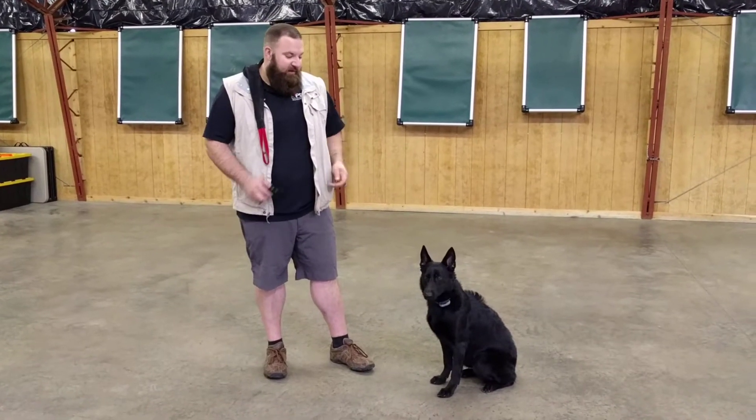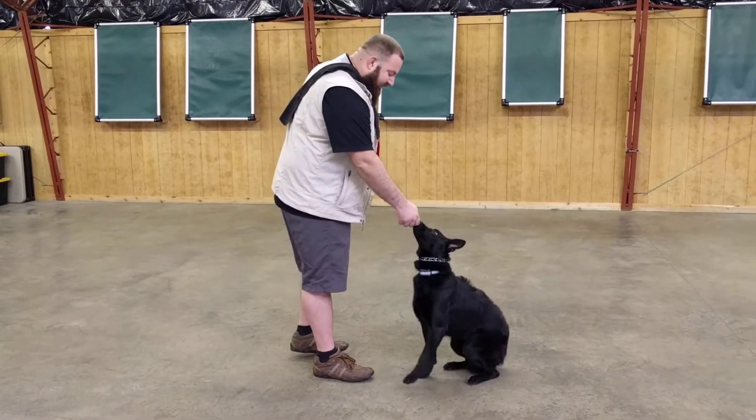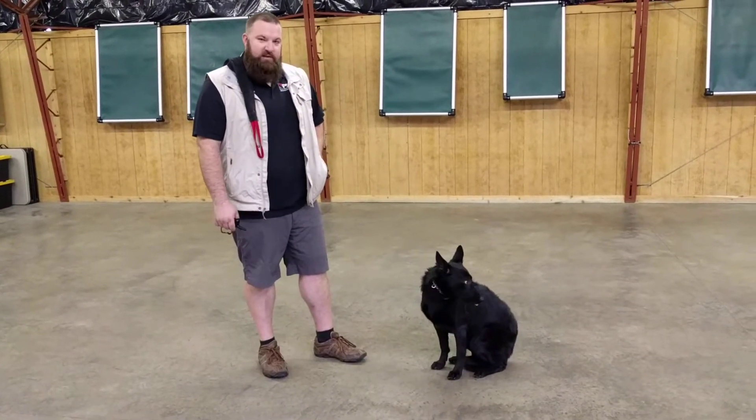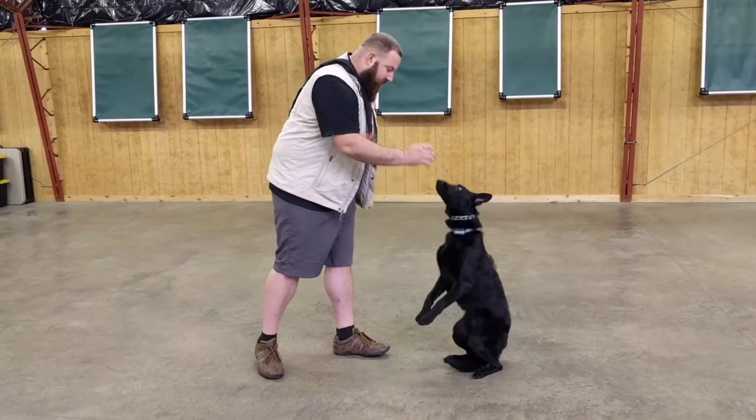Hey there guys, Eric Harris with Protect Your Dog Sales. Today I've got a solid black Thermo Shepherd female by the name of Iris in here. She is 43 weeks of age, just shy of 10 months. I want to put her through her paces, let you guys kind of see her. I think she's a super groovy little girl.